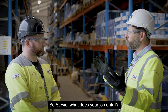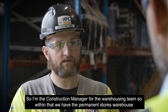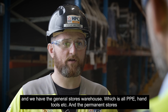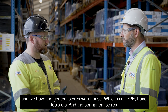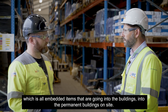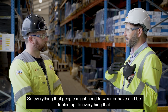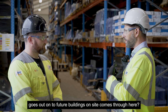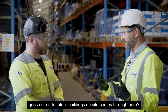So Stevie, what does your job entail? I'm the construction manager for the warehousing team. Within that we have the permanent stores warehouse and the general stores warehouse, which is all PPE, hand tools, etc. And the permanent stores, which is all the embedded items that are going into the permanent buildings on site. So everything that people might need to wear or be tooled up with, to everything that goes out onto future buildings on site, comes through here.